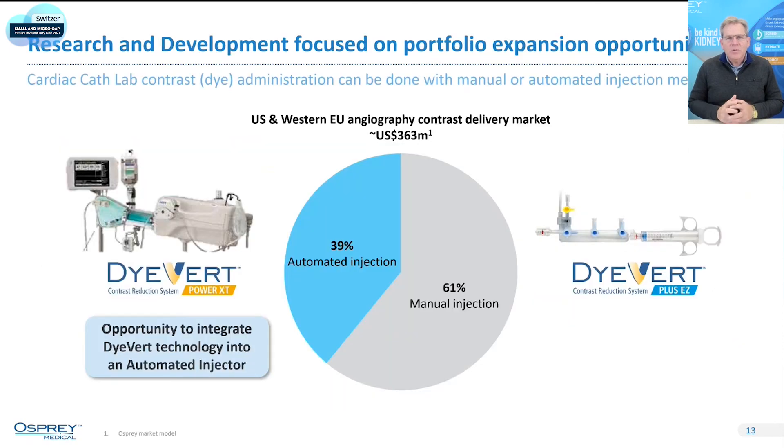The GE relationship has been growing nicely — in Q3 just last quarter, GE represented 38% of our overall revenue, and we're very pleased with that relationship. We're also looking to expand our portfolio by applying our dye savings technologies into other areas — specifically integrating our technology into a new injection machine with dye savings locked in. GE has an interest in this as our European distribution partner, and more news will come next year as we continue to look at ways to expand our portfolio.